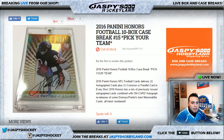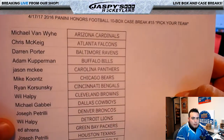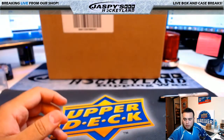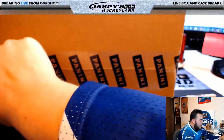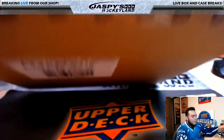Good evening everyone, it is April 17th, 2017. We're doing 2016 Panini Honors Football, 10-box case break number 15, pick your teams. Let's switch screens — here's the list, here's everybody in right here. J. York, last bomb, hold you with the Patriots. And here you go Michael, you're at the bottom of the Redskins. Here is the case right here, Honors Football, so let's open it up. If you guys do pull big hits, I'll use that little horn right there — that is my train whistle type. I am NOT into train whistles; that is Joe's thing.